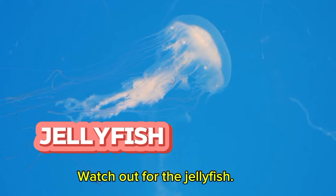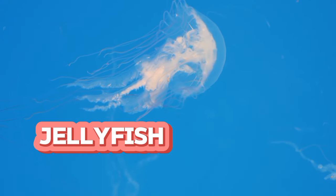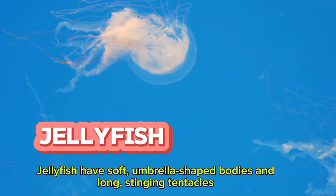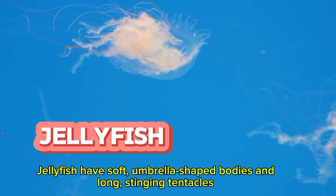Watch out for the jellyfish. Jellyfish have soft, umbrella-shaped bodies and long, stinging tentacles.